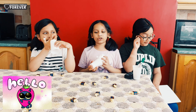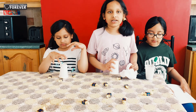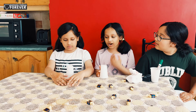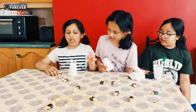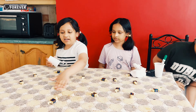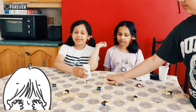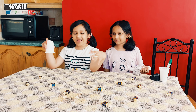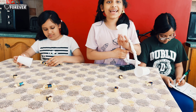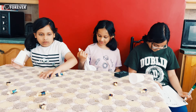Hi guys, welcome back to our channel! Today we are gonna do the catch the candy challenge. She will demonstrate it. This is how it works: the candies are spread out, you close your eyes and do this to grab as many as you can. However much candy you get, we will be writing it down. You only have 10 seconds and you have to do it with a blindfold.